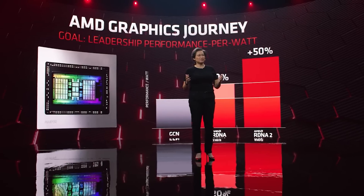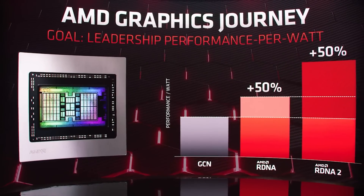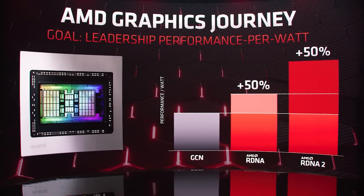Ladies and gentlemen, my name's Paul. I hope you're having an amazing day. I want to kick this video off discussing a rather interesting interview which Tom's Hardware recently conducted with AMD.